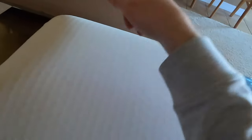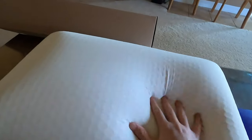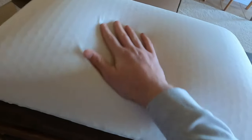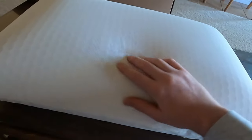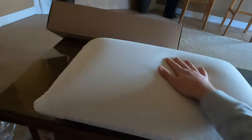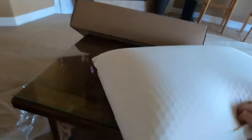You might not be able to tell, but it feels like if you do this, it's like jumping on a trampoline. To the touch it feels really, really soft. This outside cover, which is washable, feels really nice, really soft and silky to the touch — it feels cool. Let me go toss this on the bed and put my head on it for the first time.